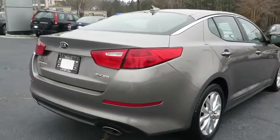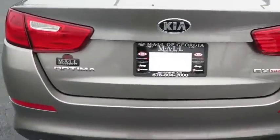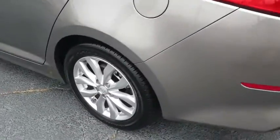This vehicle has less than 6,000 miles. Here are some of this vehicle's great options: keyless entry,